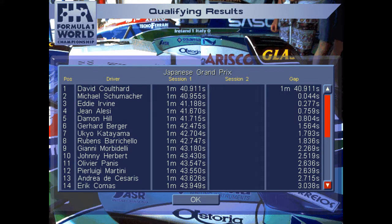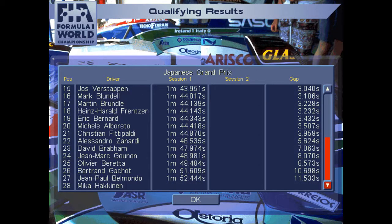Looking at Friday qualifying results: David Coulthard on provisional pole, but only 44 thousandths of a second behind him is Michael Schumacher in the Benetton-Ford. As Eddie Irvine, I'm less than three tenths off provisional pole. A little gap back to Ferrari's Jean Alesi, then Damon Hill. Häkkinen is P28 — did not set a time in Friday qualifying — so he'll have it all to do on Saturday, needing to score points and pull ahead of Katayama.